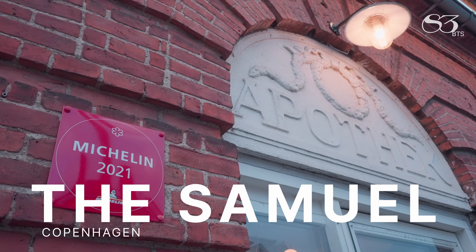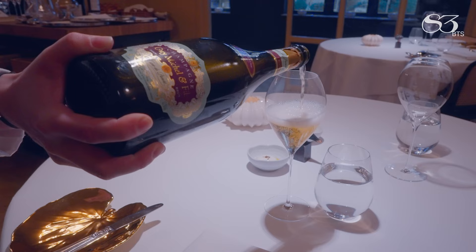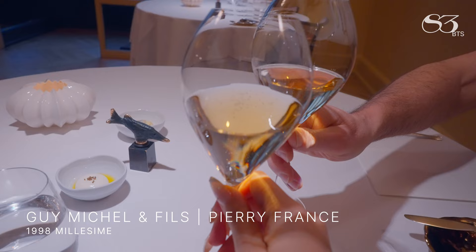Located in a renovated brick villa from 1891 that used to be a pharmacy, the Samuel is named after his son, who helped design the logo. Chef Jonathan Bernstein opened the Samuel in 2019 with a strong focus on aged cheeses and vintage wine pairings, and was awarded a Michelin star just four months after opening.